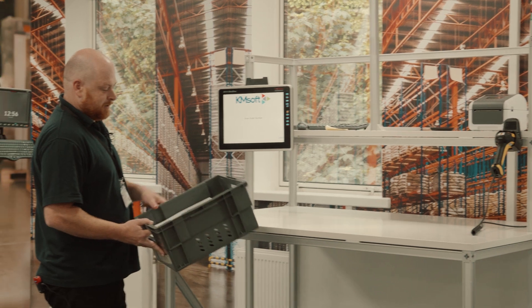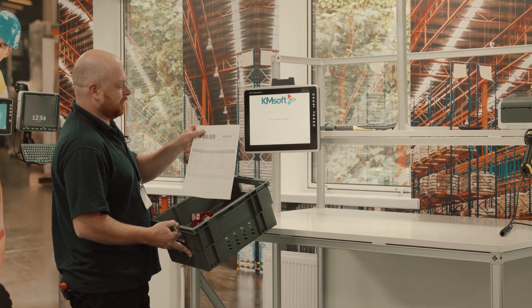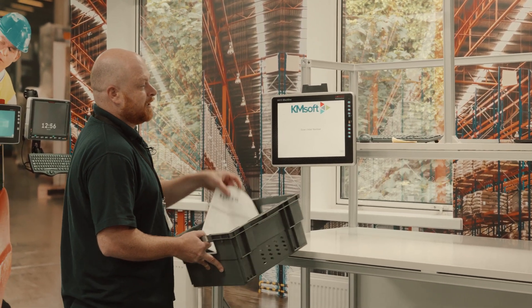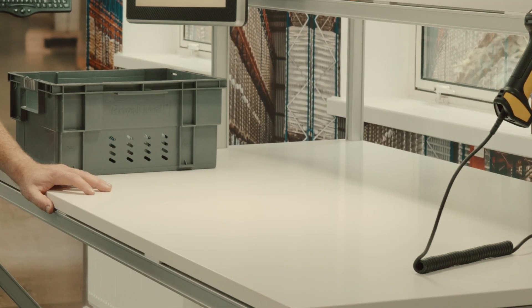I am a picker and I've gone out to the warehouse and picked this particular customer's order — their products are in the tote bin here. What we now need to do is take them to this dispatch packing area.